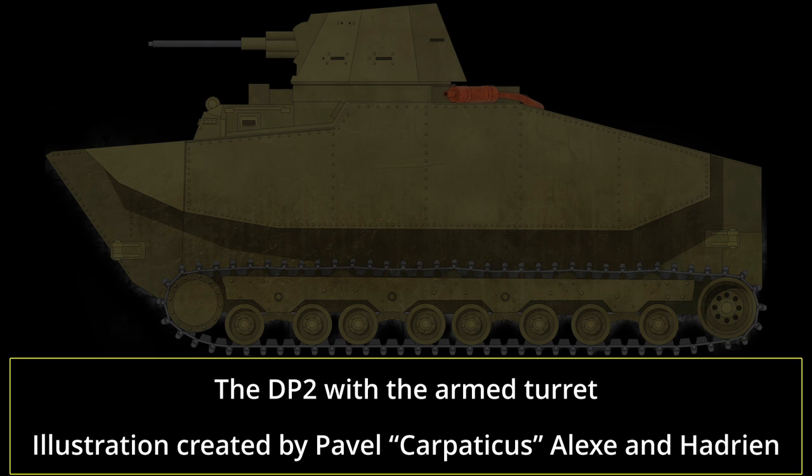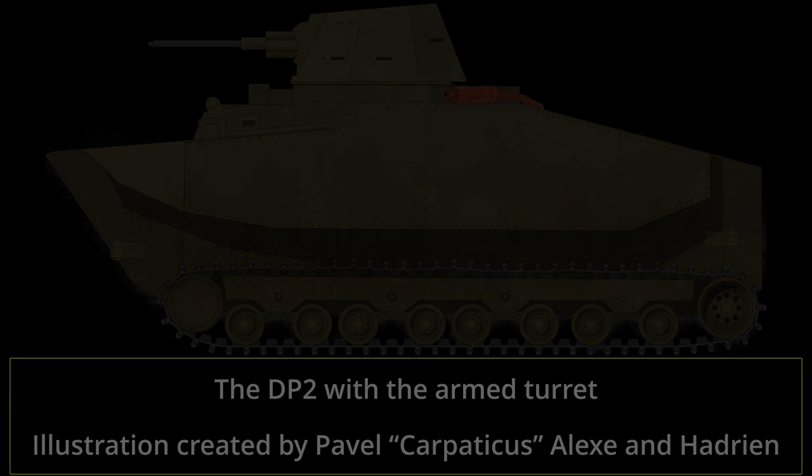As with many French interwar prototypes, the eventual fate of the DP2 is unknown. The vehicle is not known to have survived to this day. As such, it was very likely scrapped, though whether this was performed during the war, before the war, or under German occupation, or perhaps even post-war, is unknown.